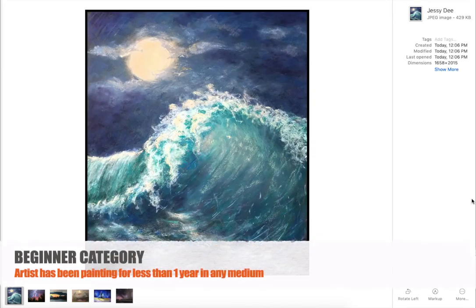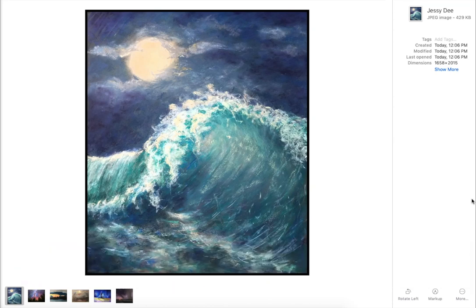Here is the beginner category. I pulled out these paintings. This one — I really loved the energy of this wave, the moonlight reflection on the wave, the colors, the translucency. And for a beginner, this was really great work. This is by Jessie D. Jessie said this might be her last month in the beginner category. So way to go, Jessie. This is a lovely painting.